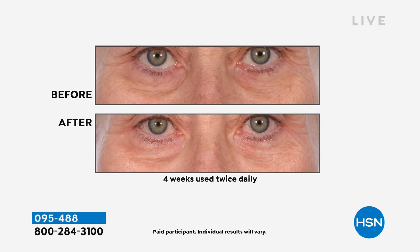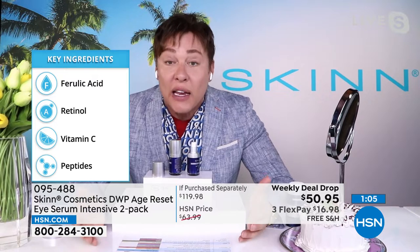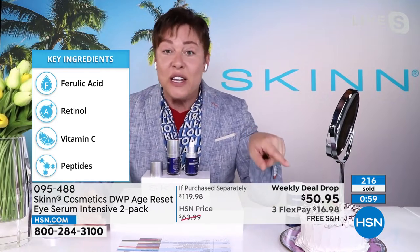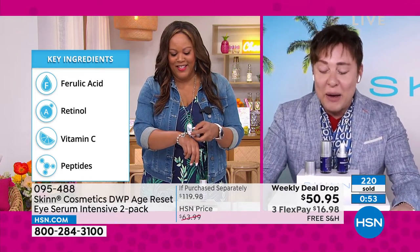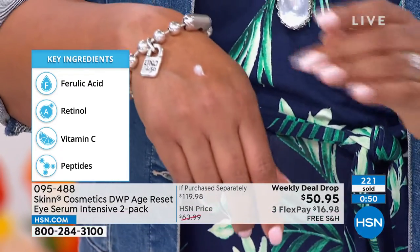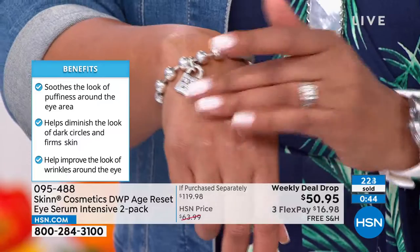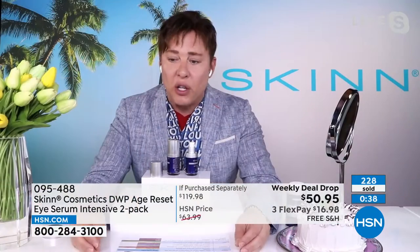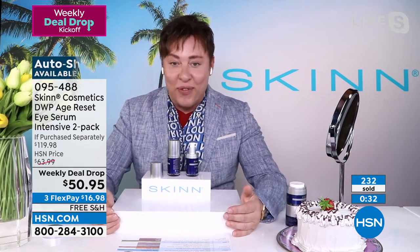I promised you that from the very beginning. This is our 20-year anniversary this month. When I created Skin, I created it because after so many years in this industry — working for the biggest brands, working with clinical brands, training clinicians — I really believed I could do it better. I could give you products that were real, not just diluted with water as the first ingredient, and that created real results. My goal was to bring it to you at attainable prices.